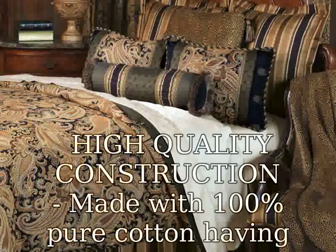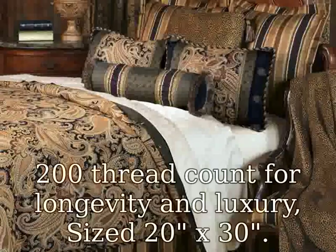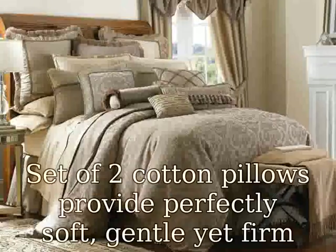High-quality construction, made with 100% pure cotton, having 200-thread count, for longevity and luxury. Size 20x30.